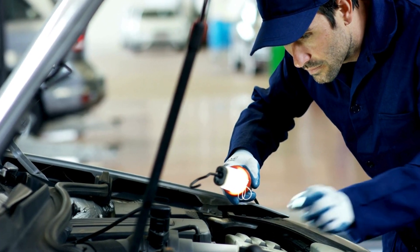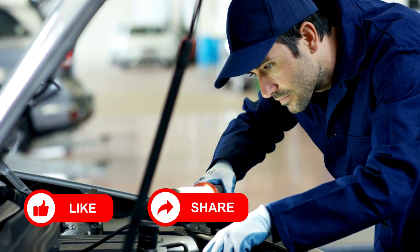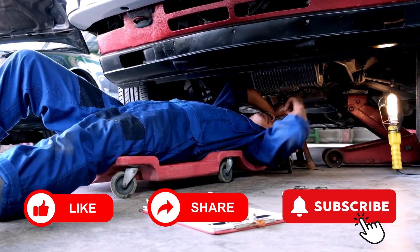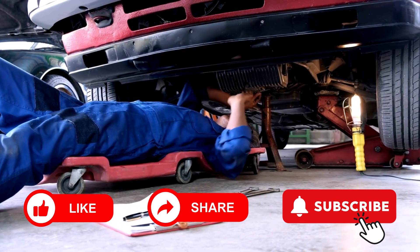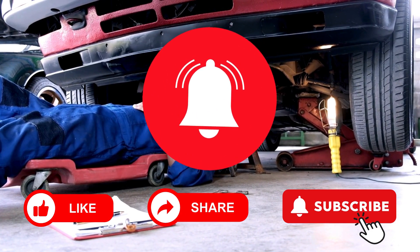If you found this video helpful, please give it a thumbs up, share it with fellow automotive enthusiasts, and subscribe to our channel for more in-depth automotive diagnostics and repair guides. Don't forget to hit the bell icon to get notified of our upcoming videos.